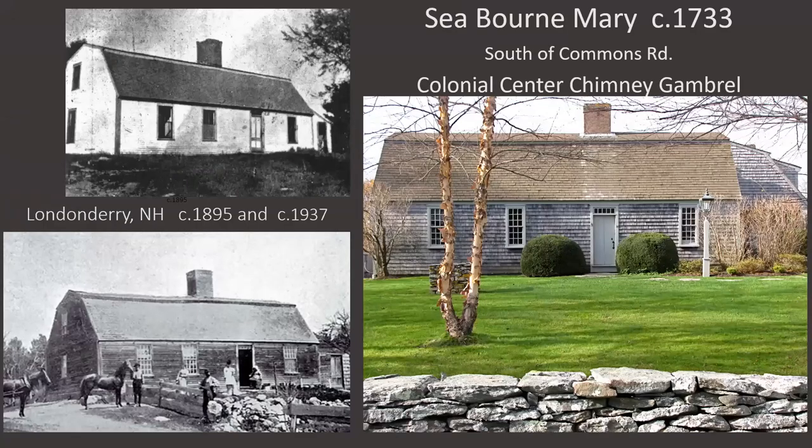The first house is the Seaborne Mary House, dating to 1733 — the earliest colonial period house we're looking at. It's defined by the central chimney and a gambrel roof, which is a four-slope roof. In 1937, the house was dismantled and moved from Londonderry, New Hampshire to Little Compton, then restored to its 1733 appearance — corresponding with the excitement that Colonial Williamsburg was creating about early colonial houses.